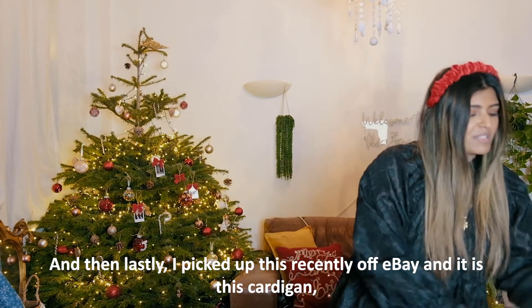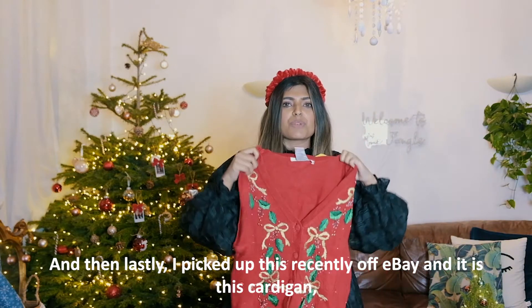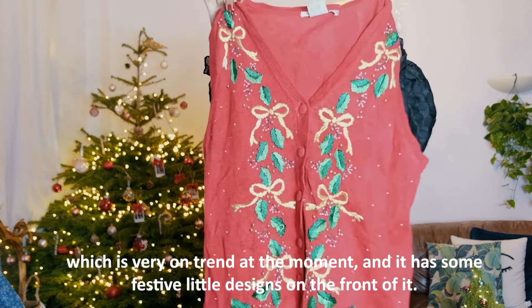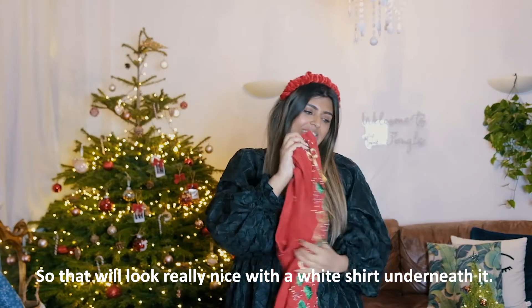Lastly, I recently picked up this cardigan off eBay. It's very on trend at the moment and has some festive little designs on the front, so it will look really nice with a white shirt underneath it.